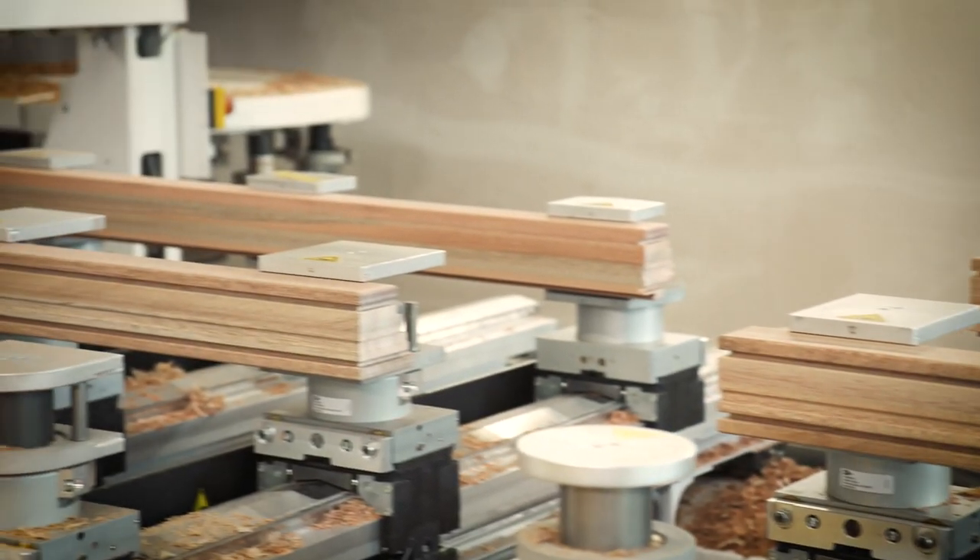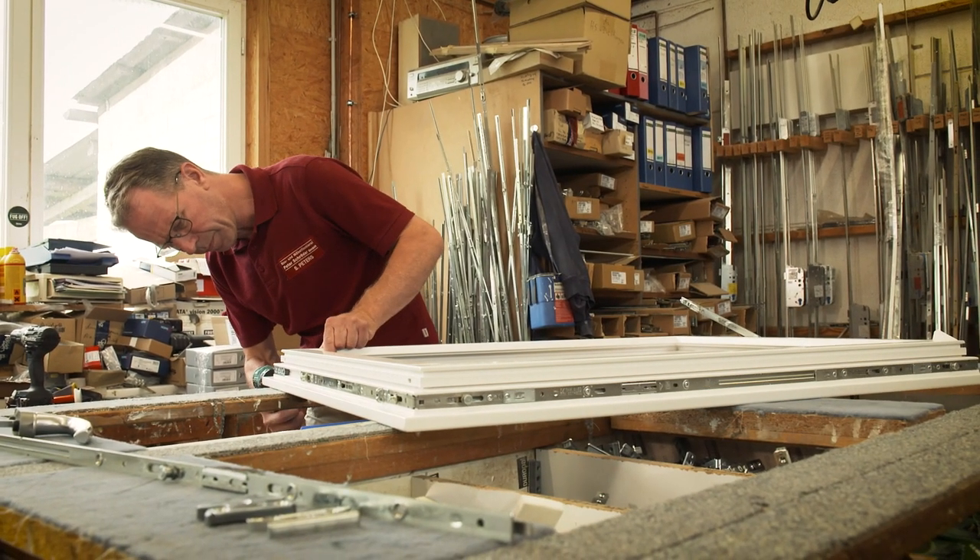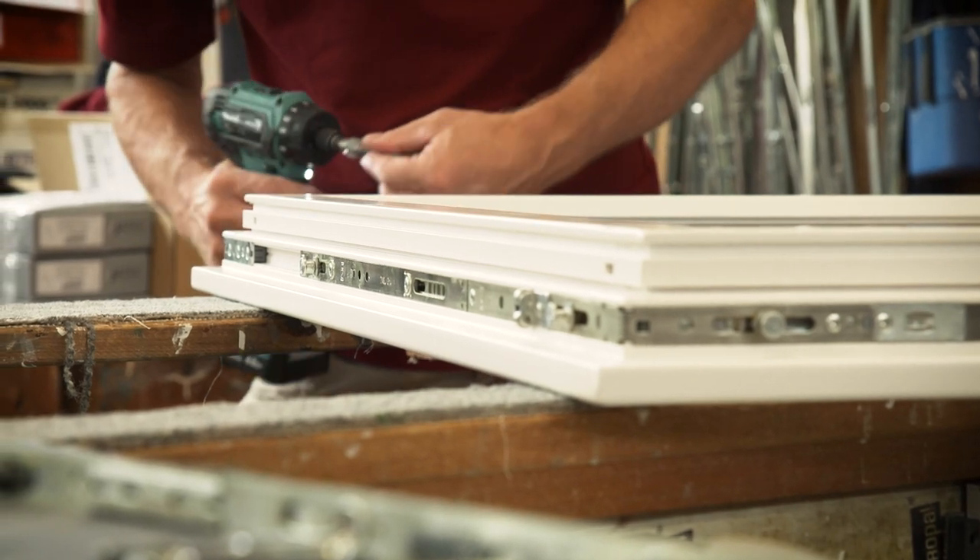Before that, we saw it at the machining center, where the profiles were milled and the joints were made. And after gluing, they are sanded. Then comes the finish, and after the surfaces are painted white, the window fittings are installed.